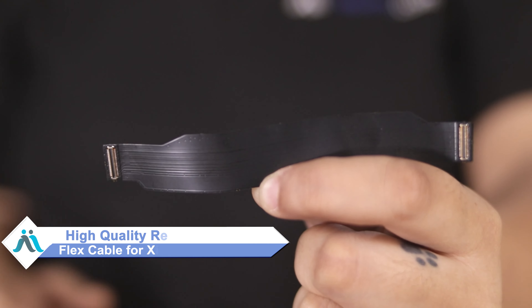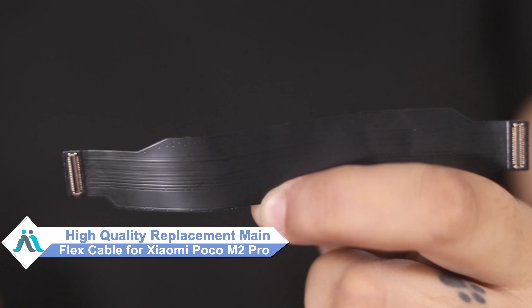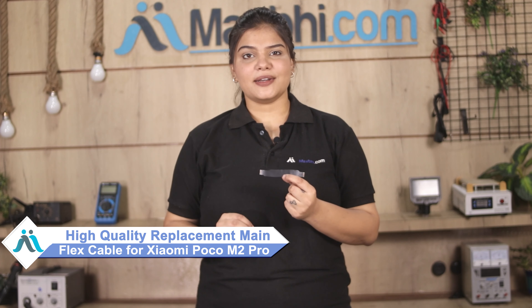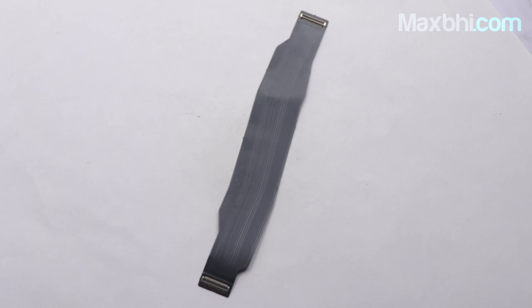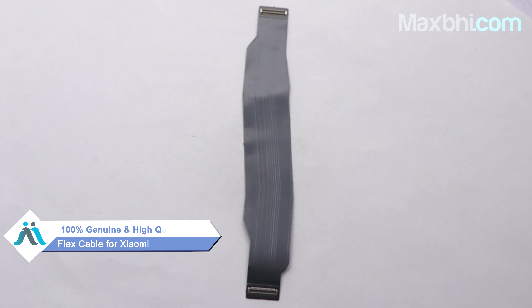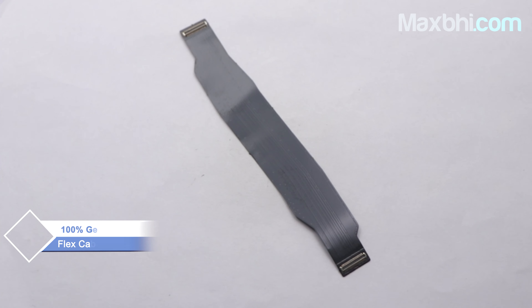Worried about the high repair cost of your smartphone? Don't worry — you can now buy a high-quality replacement main flex cable for your Xiaomi Poco M2 Pro at a very affordable price from MaxBee.com, and fix your phone yourself at home or get it repaired by any professional very easily. This main flex cable is a 100% genuine quality product which works similar to your original, with a perfect fit for your Xiaomi Poco M2 Pro.